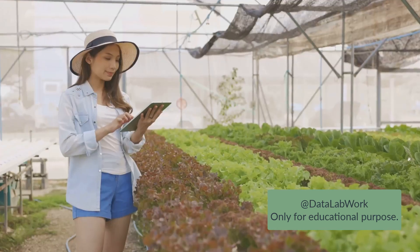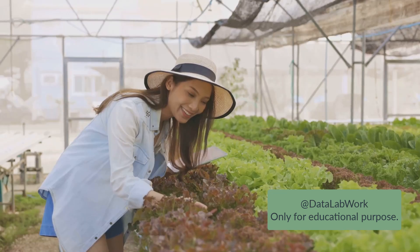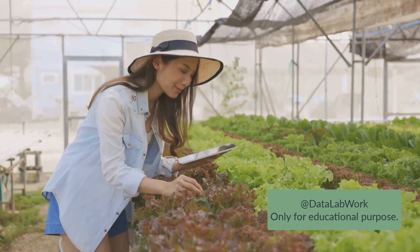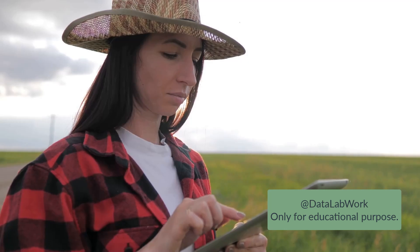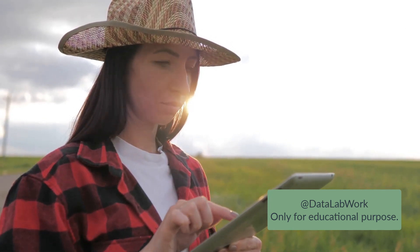Similarly, the farm has seen an increase in productivity thanks to IoT. Drones equipped with cameras and sensors fly over the fields, capturing images and data that help the farmers monitor plant health, identify diseases early, and apply treatments more precisely. This has led to healthier crops, higher yields, and ultimately more profit. But it's not just about the bottom line. By enabling more efficient use of resources and minimizing waste, IoT is also helping the farm reduce its environmental footprint.